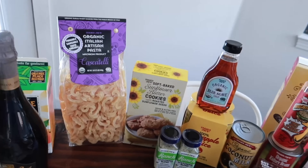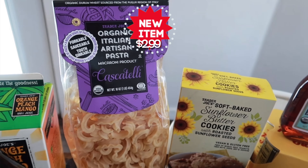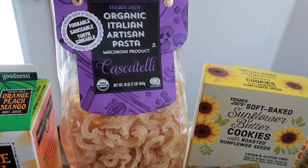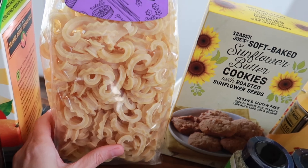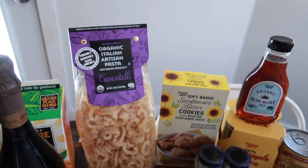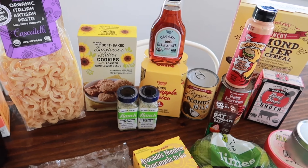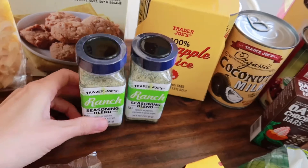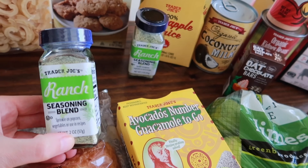I grabbed these avocado guacamoles to-go — it comes with six of them. I normally buy a big thing at Sam's Club but we're completely out and I'm not going until April. Tristan has to have guacamole — he dips it in everything — so I grabbed this to hold us over for one week. The ingredients are really clean, so I'm sure they'll taste the same.